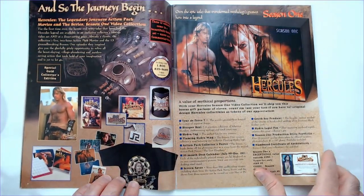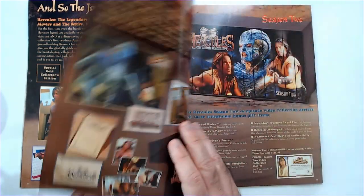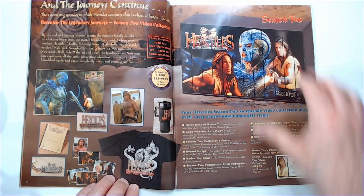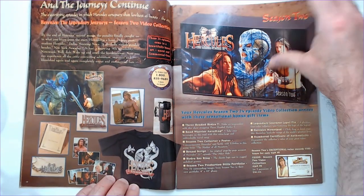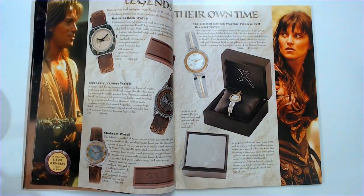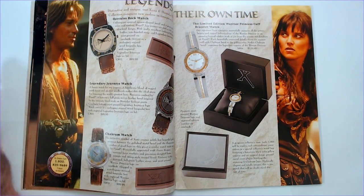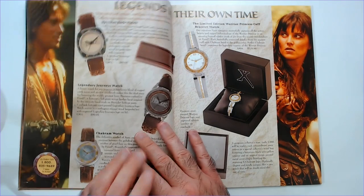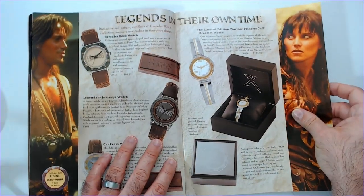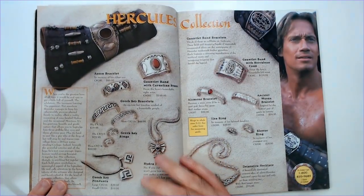Some Hercules stuff here — same things: calendars, hat, coffee mug. Again, it makes a picture when all set together. There's an Achilles watch, a Xena watch — legends in their own time — and some jewelry here.